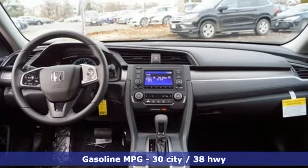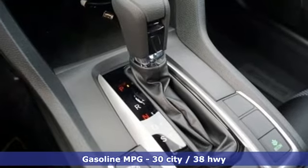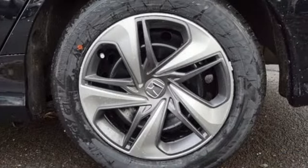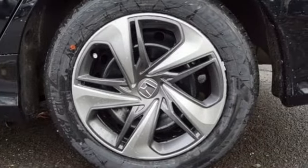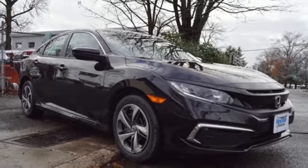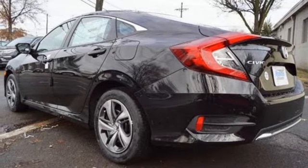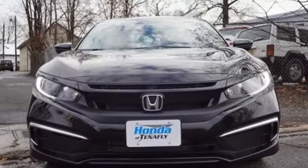It comes with all the amenities you need: external memory control, wireless phone connectivity, manual tilting steering column, power windows, manual telescoping steering column, inline four-cylinder engine, gas pressurized shocks, and streaming audio. It's a Honda, so longevity comes standard.